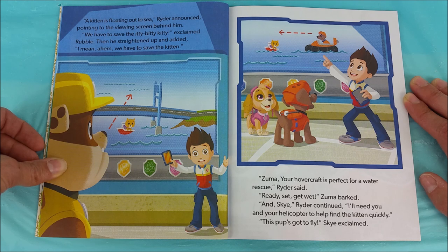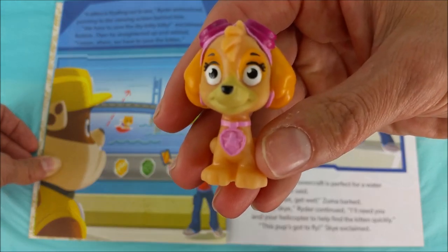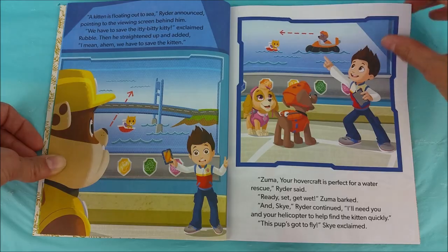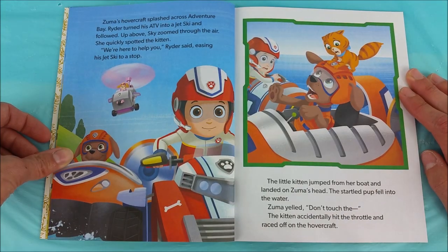And Skye, Ryder continued, I'll need you and your helicopter to help find the kitten quickly. This pup's got to fly, Skye exclaimed. It's time for Skye to fly! And Zuma to use his hovercraft! Zuma's hovercraft splashed across Adventure Bay. Ryder turned his ATV into a jet ski and followed. Up above, Skye zoomed through the air.